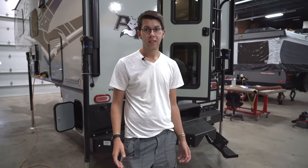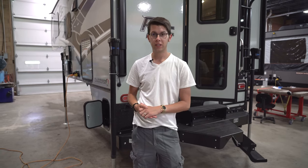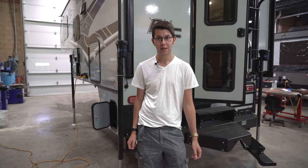Thank you guys for watching our video on the Arctic Fox 990. If you have any questions or comments, put them below. Otherwise, stay tuned for more videos — we'll have more walkthroughs coming up.